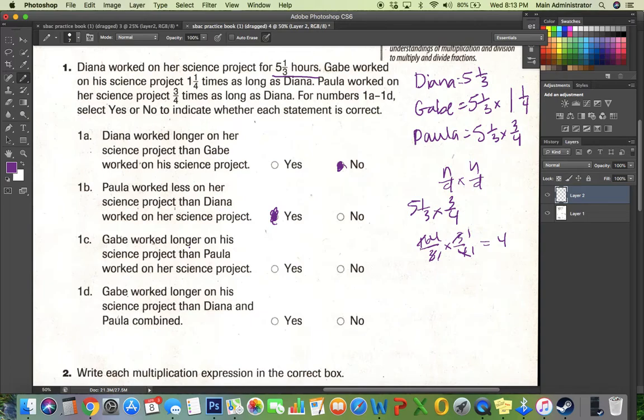Gabe worked longer on his science project than Paula worked on her science project. Yes, because if we look at this, Gabe worked the longest, then came Diana, and then came Paula. So yes, Gabe did work longer than Paula.